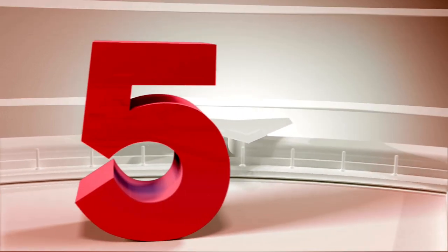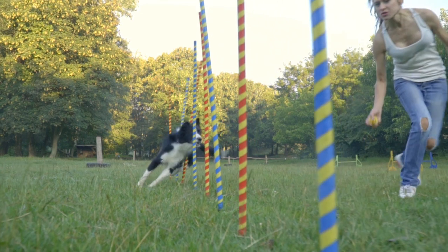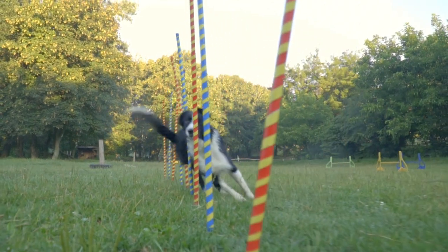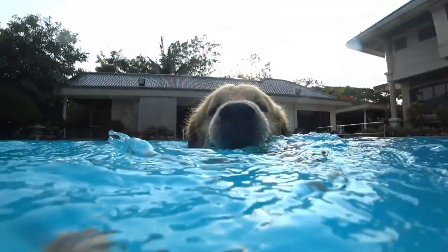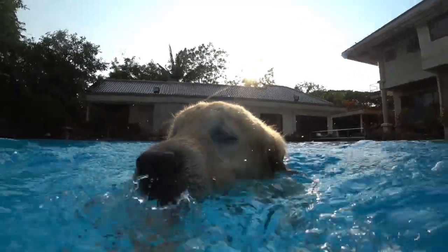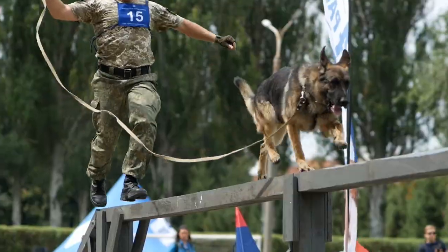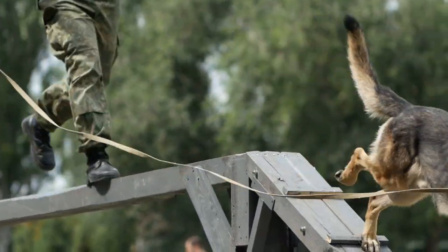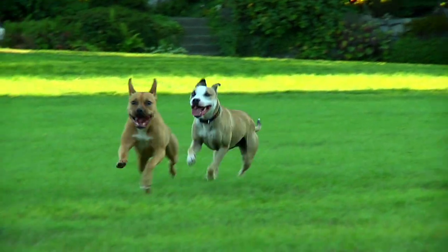And finally, top tip number five. The type of dog that you have will determine how long you need to walk them and what type of exercise they need, so be sure to do your research. Some breeds and mixes will be perfectly happy with a couple of small walks every day, while others will need to go somewhere where they can run around for a long time to really get their energy out.